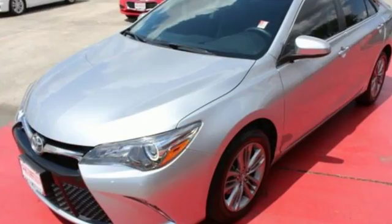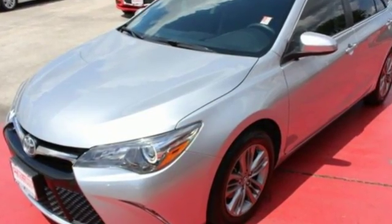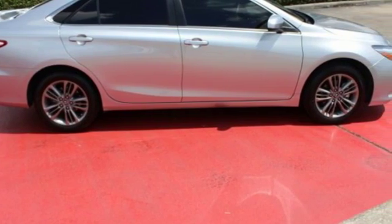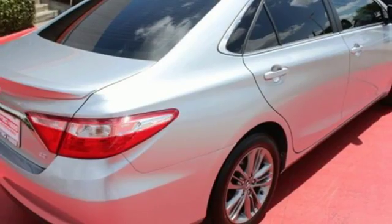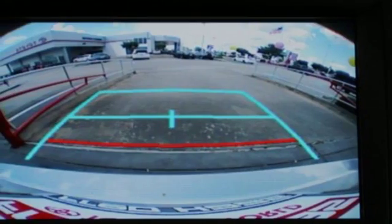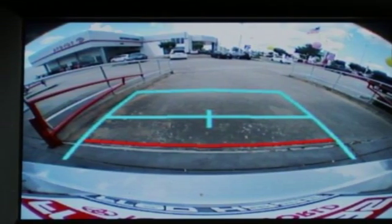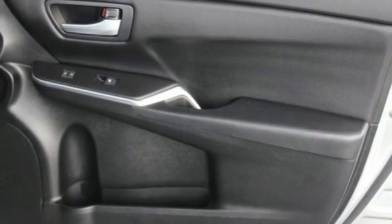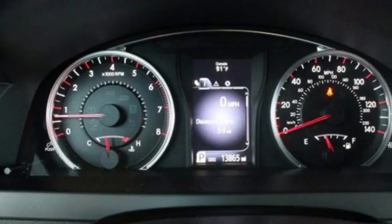It comes with features you need, and better yet, want. Bluetooth wireless audio streaming, power heated mirrors, front heated leather bucket seats, dual zone climate control, inline four-cylinder engine, aluminum wheels, gas pressurized shocks, and automatic transmission. Comfortable, convenient quality.